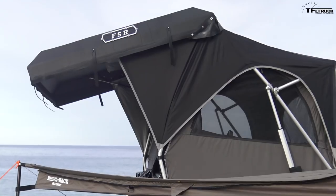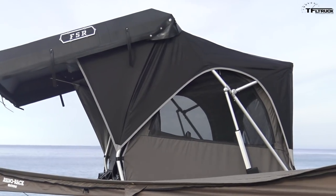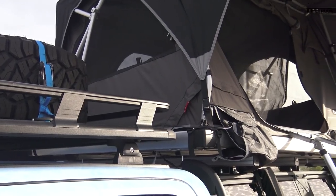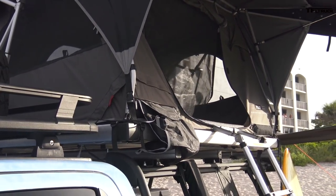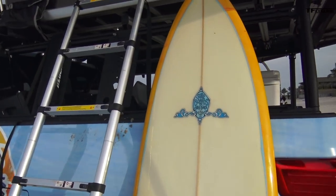There is also this brand new tent — the Adventure Series FSR — which is a low-profile tent when folded but is power-opening. And then finally, here in the back...